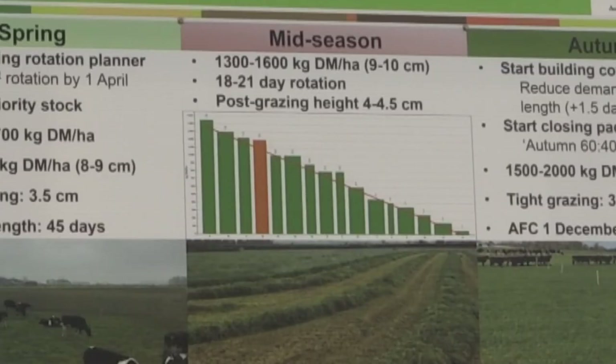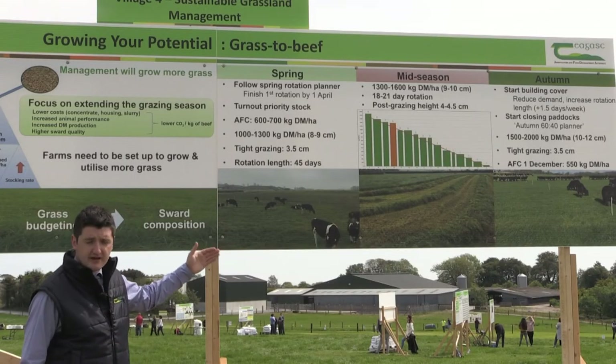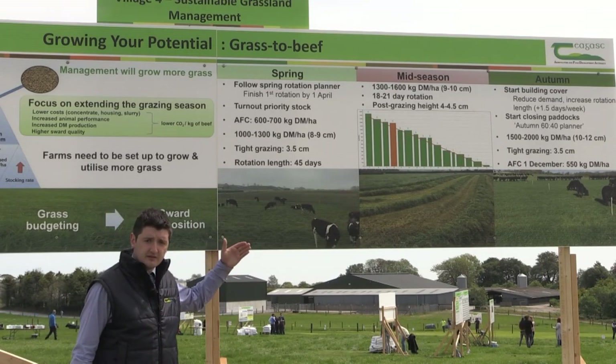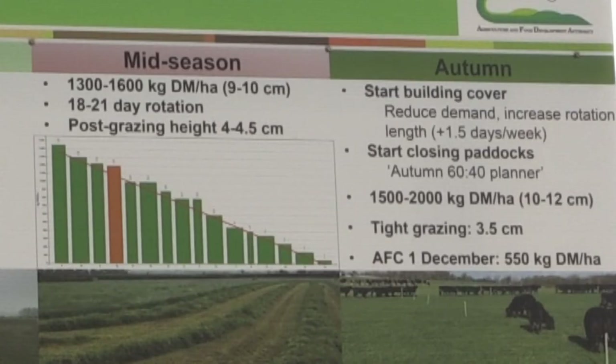Mid-season, the focus is going to be on optimising and targeting the correct pre-grazing yields, to maximise sward production and quality, and to drive on animal performance over this time. We're also going to talk about the grass wedge, and the importance of keeping 12 to 14 days of grass ahead of animals during this period.